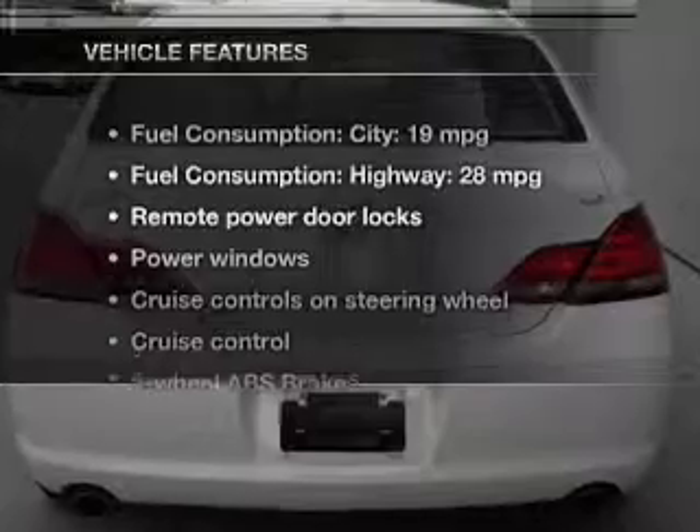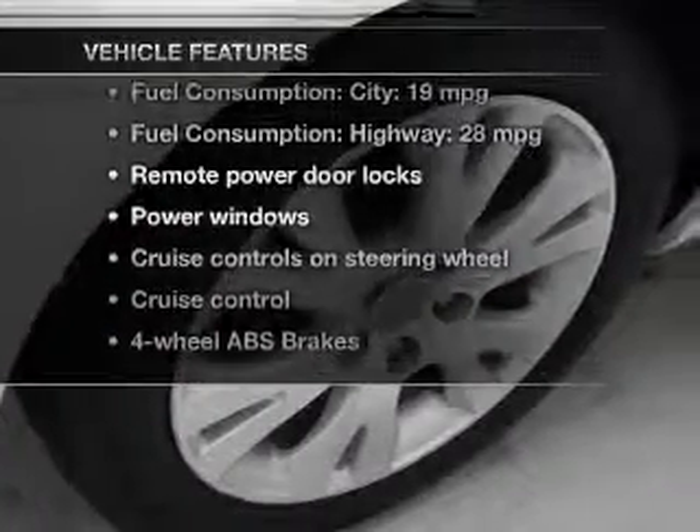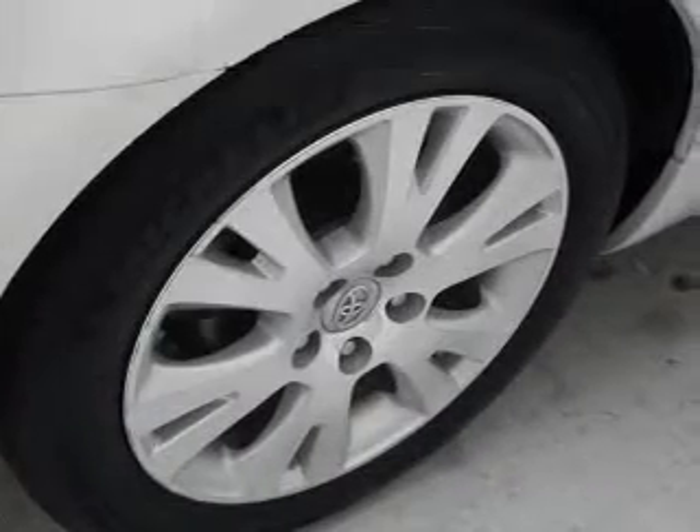And with these notable features, you won't want to miss out on the opportunity to own this amazing ride. Power door locks, power windows, cruise control,